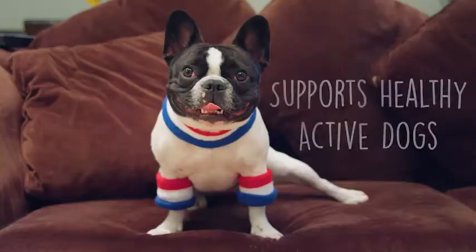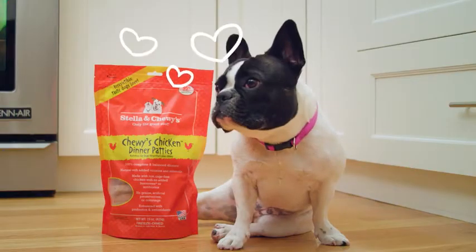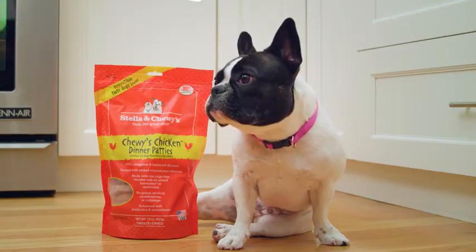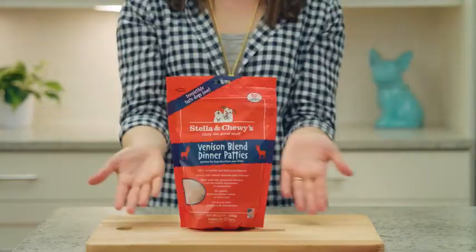Feeding raw is great for your dog's energy and vitality. These patties are full of raw meat, making for a meal time your dog will love. Our patties are made with only the best ingredients, such as grass-fed beef, cage-free chicken, and organic fruits and veggies. Stella and Chewy's never uses any ingredients from China.